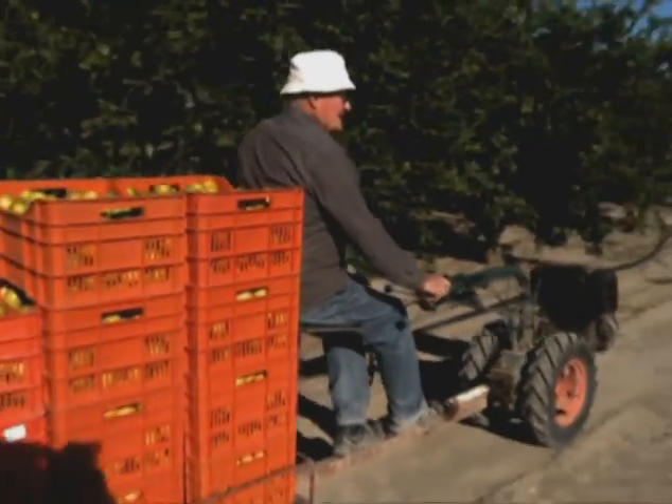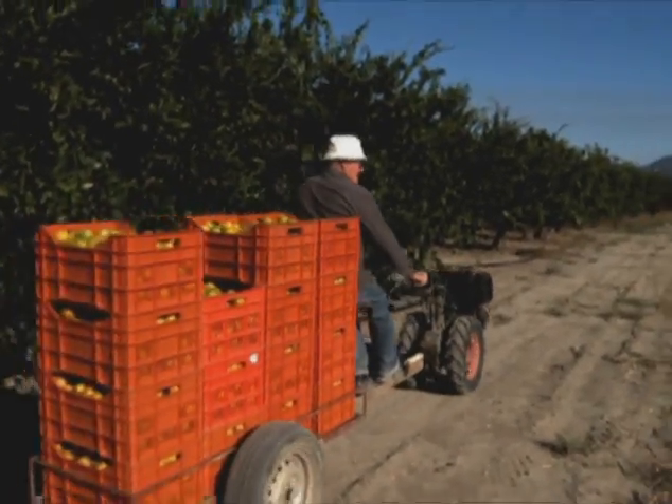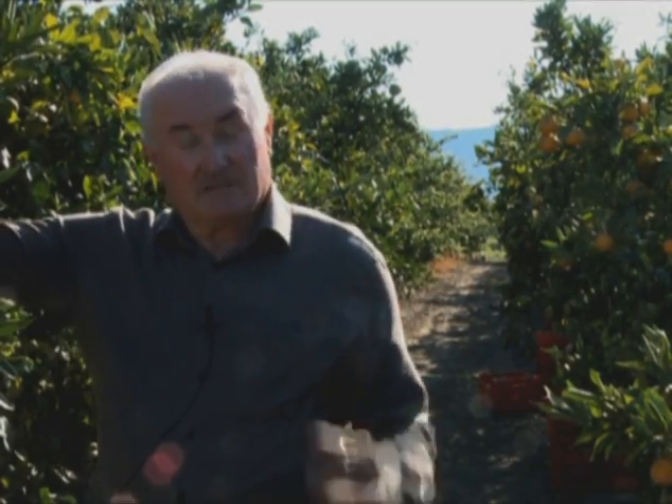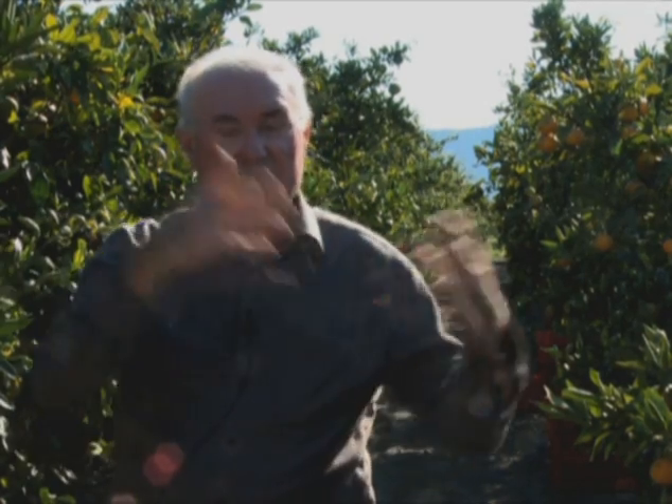Andre Gakkari, a farm owner in the valley: I'm naturally interested in a healthy product, one without fruit fly and without pesticides, so it can be sold anywhere in Europe.